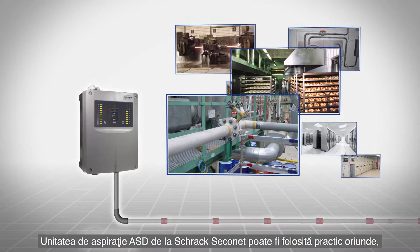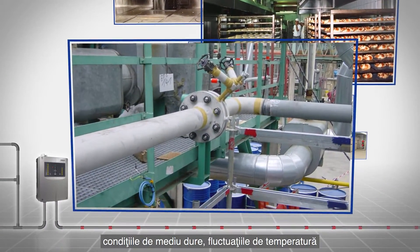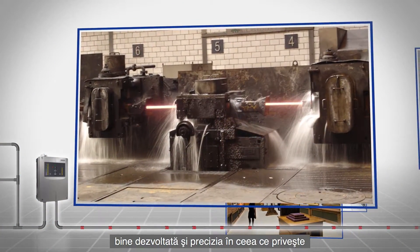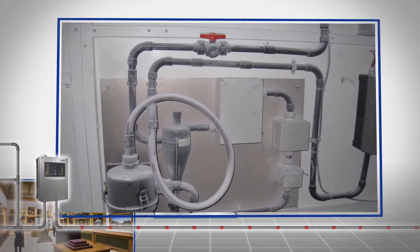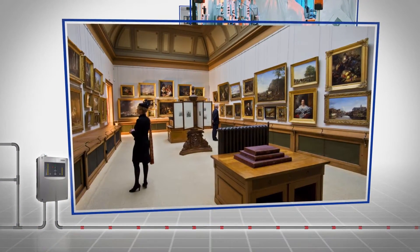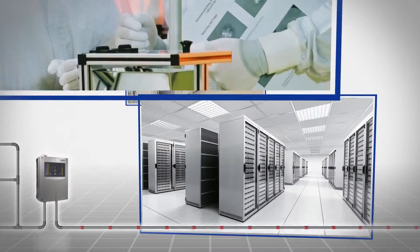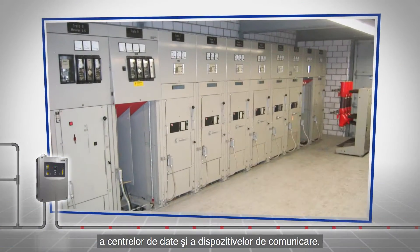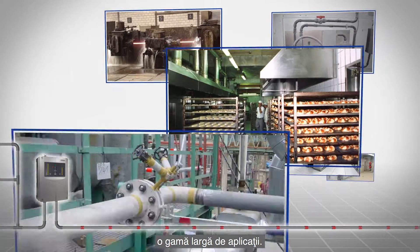The Shrack Secunet ASD is a true multi-talent that can be used practically anywhere. Difficult ambient conditions, temperature fluctuations, or humidity have no influence on the advanced sensitivity and precision of the early warning system. The sampling system can be installed out of sight if necessary, fire detection in difficult to access areas is possible, and the highest levels of detection sensitivity ensure seamless operation of data centers and communication systems.